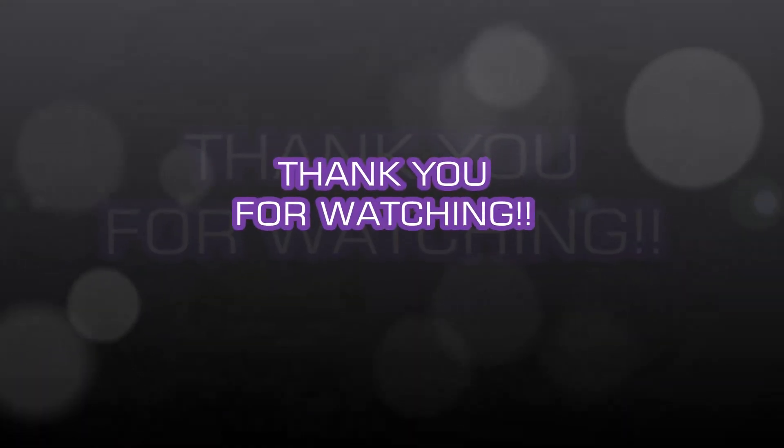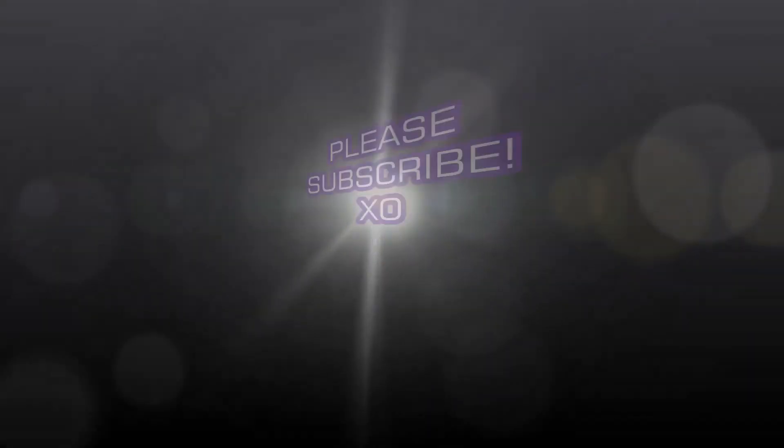Thanks so much for watching, guys. Please comment down below. Bye!